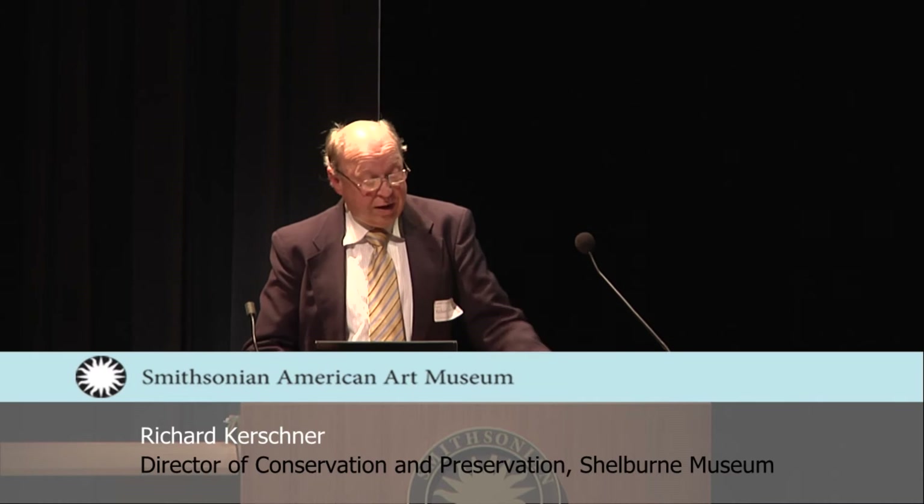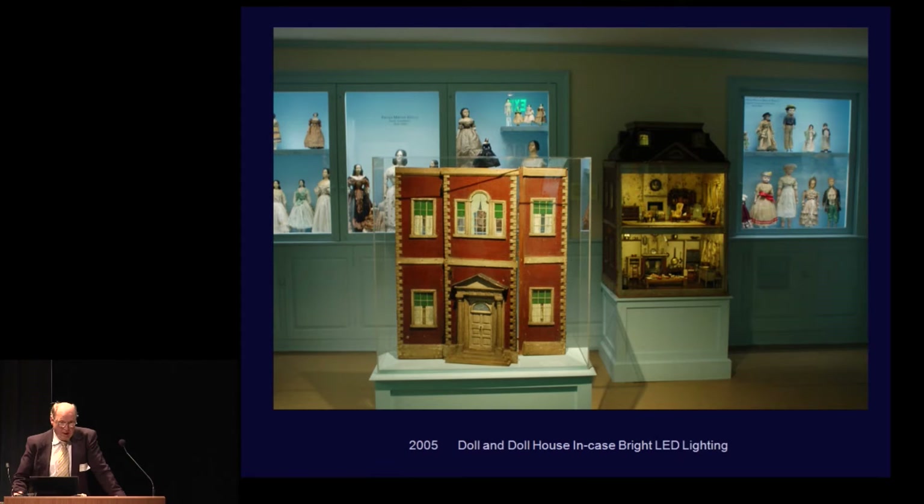We worked with a manufacturer called Proloom out of Connecticut — I mention them because they've done a lot to develop these types of LEDs. They picked a chip from a company called Bright in Taiwan. That was a misnomer, because within two years of putting it in, it had lost 75% of its luminance — it just dropped dramatically. At that point, I thought my job was on the line.